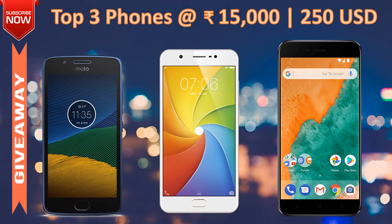Hello friends, welcome to my channel. Today we are going to review the top three phones at 15,000 rupees, that is 250 USD. We have picked up three different phones from three different manufacturers: one is the Moto G5 Plus, another one is from Vivo — the V69 — and the latest newly launched MI A1 series.